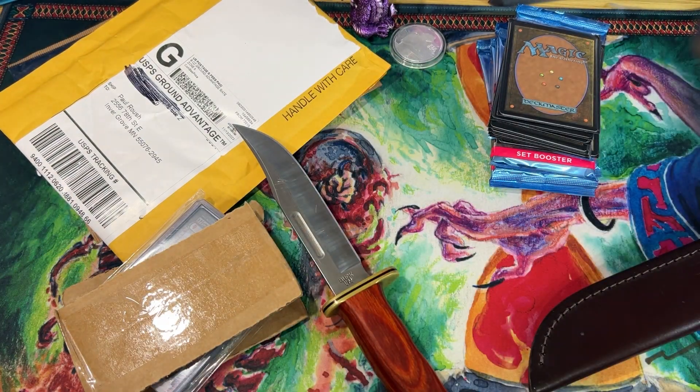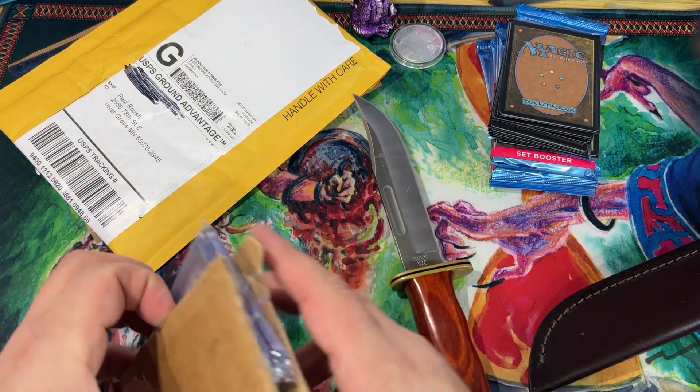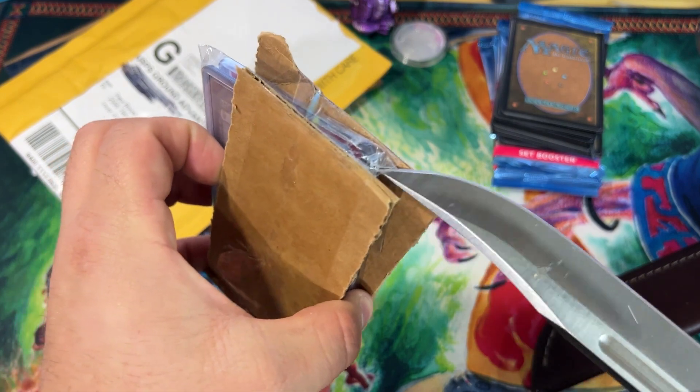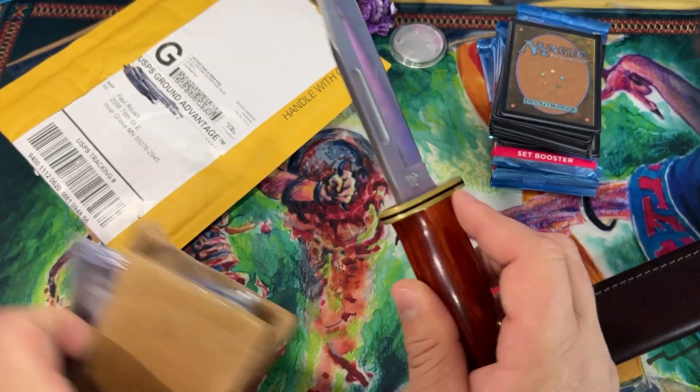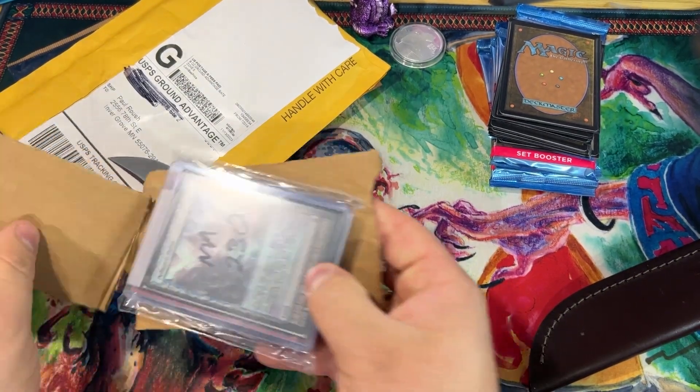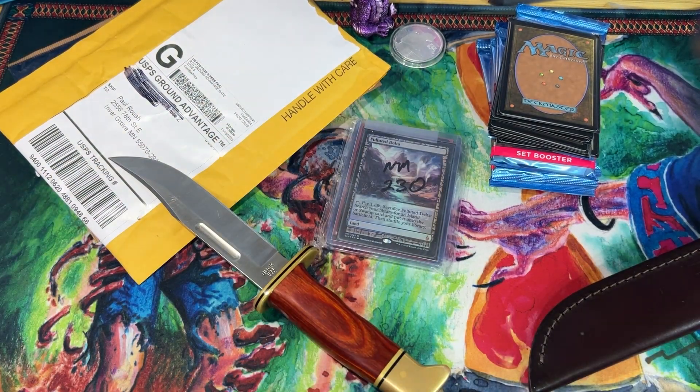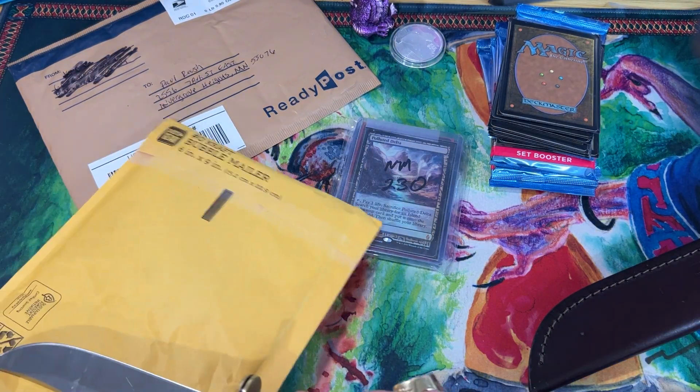Let's go ahead and get that out — a little overkill with the packaging but that's okay. Oh baby, that looks spicy! Let's get it all out and go over it together.